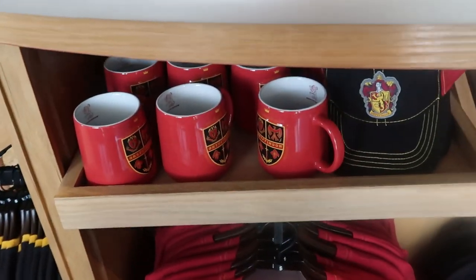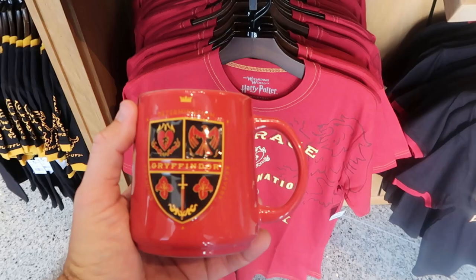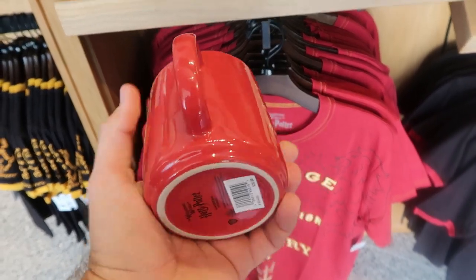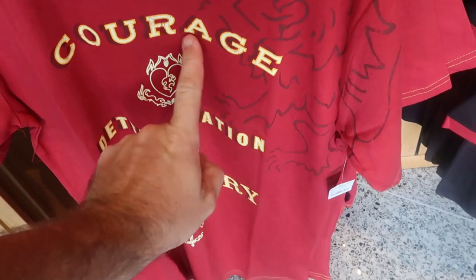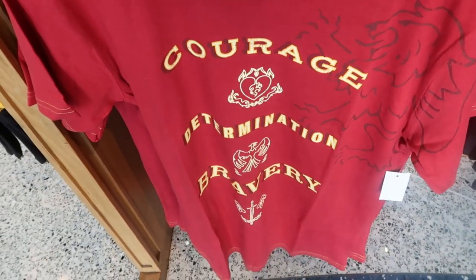Over here is a lot of really fun Gryffindor merchandise — Determination, Gryffindor, Courage, and Bravery. These coffee mugs are really nice; those are $20 a piece. They do have the matching t-shirts right underneath — these are really cool. Courage, Determination, and Bravery — $35 for those.